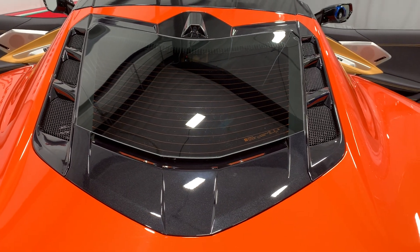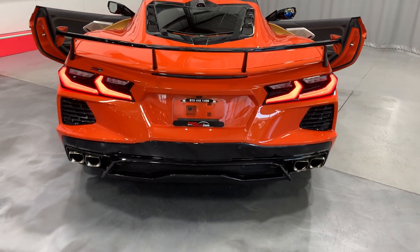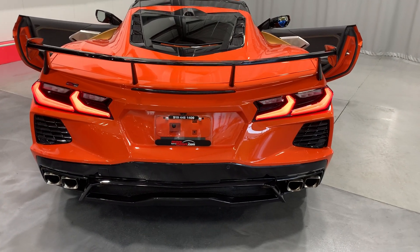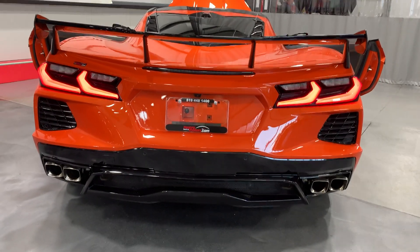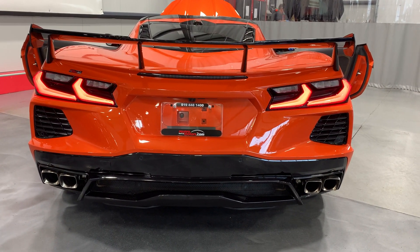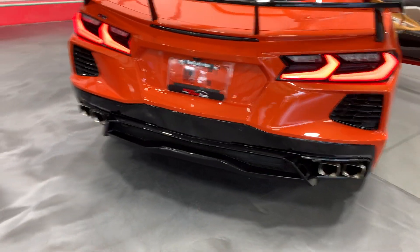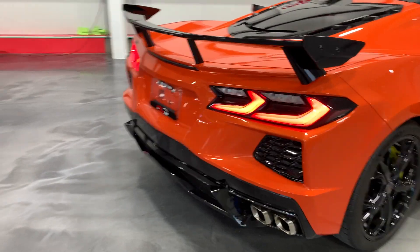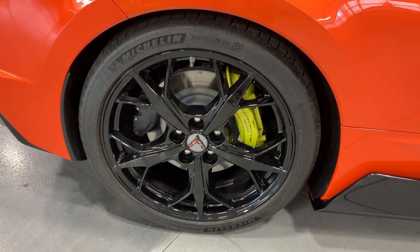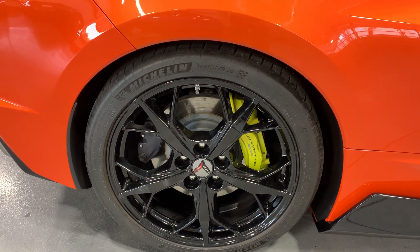It has the carbon flash accents with the vents. Let's take a step back and see the rear of the car. It has the high wing on it in carbon flash as well. It has NPP exhaust so you can change the tone of the exhaust from mild to wild. It has the carbon flash rear diffuser at the rear — nice touch. And we'll start with the rear wheel. It has the black painted rear wheels with the yellow brake calipers.